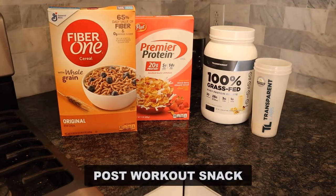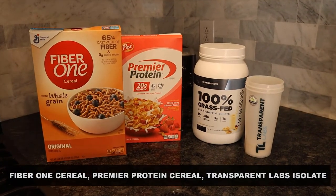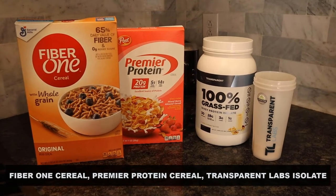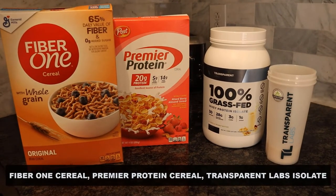After my workout, that's when I had my post-workout snack. What you see here is a serving of high-fiber cereal — it's Fiber One cereal with 18 grams of fiber — and I'm mixing that with Premier Protein cereal, which has 20 grams of protein, only 14 carbs, and 5 fat. So the macros are pretty good on this protein cereal.